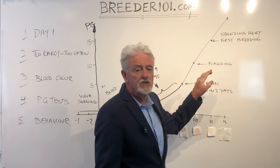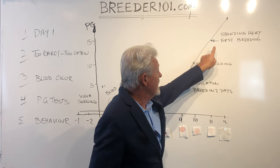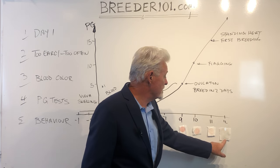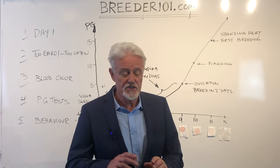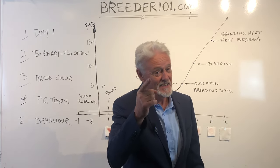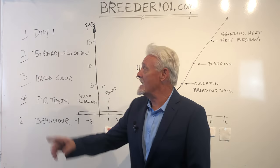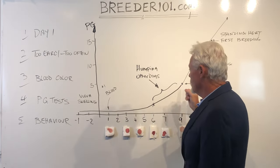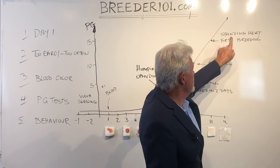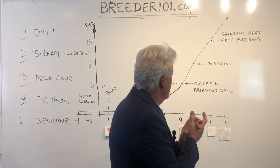She stands with her tail to the side, lets him lick on her, possibly lets him mount for a moment then walks away — and then the next day it's really light, maybe still slightly pink or completely clear. She's standing for him: that is standing heat. Breed her now. Then breed her again in two days. We haven't made the mistake of breeding too early. We're at day 11 through 13, doing two recommended breedings. That's it in a nutshell.